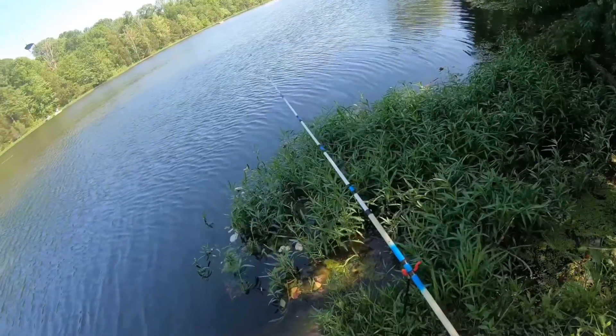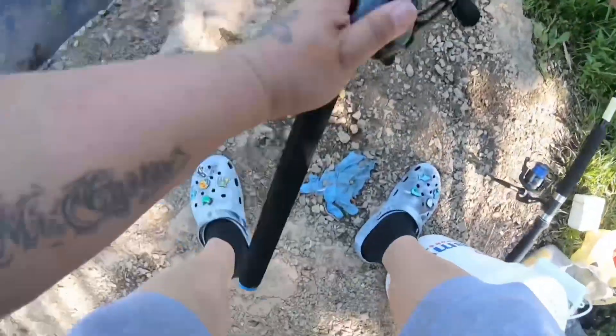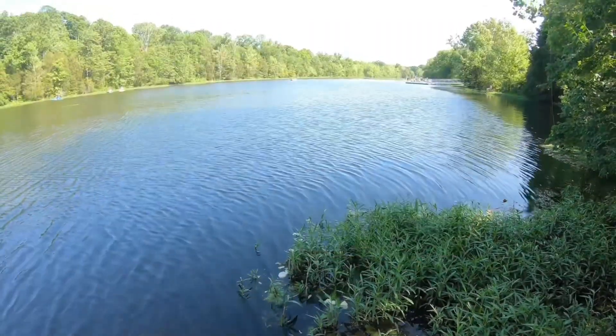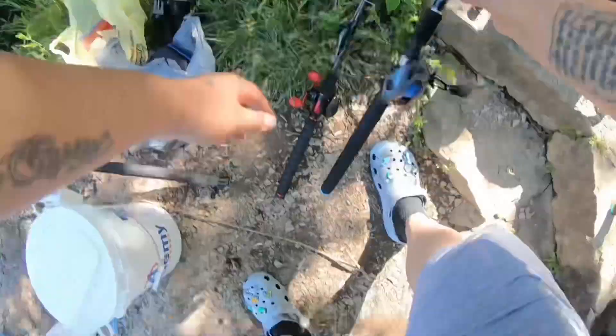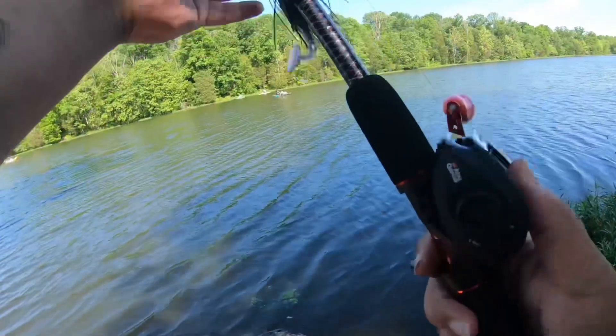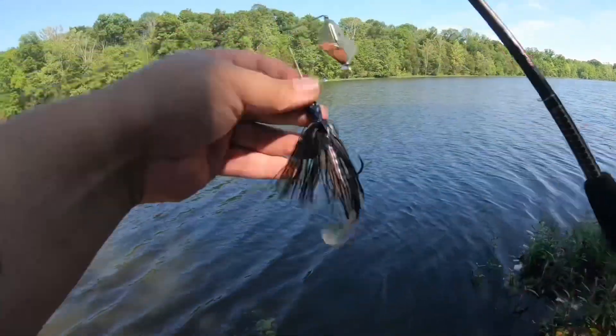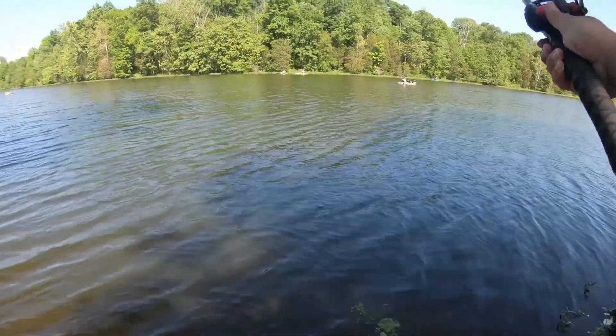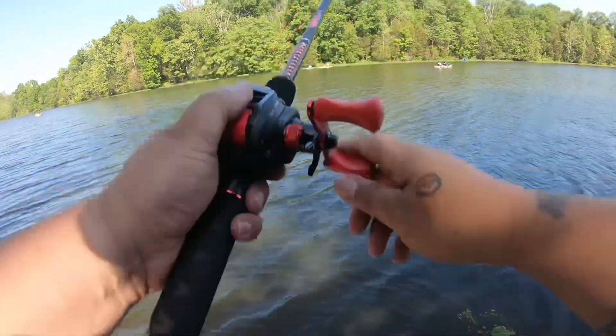After a few casts and no bites on the crankbait, I decided to check my bottom rig to see if my bait was still there. Nothing on the bottom rig, so I went ahead and grabbed another baitcaster to see if I could maybe throw something topwater. On this rig I have on a buzzbait with a paddle tail trailer. This is one of my absolute favorite baits to throw for topwater.